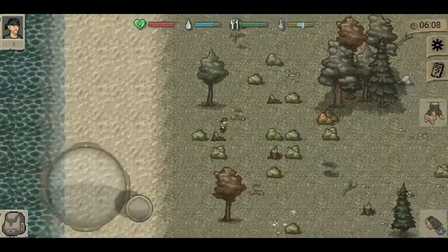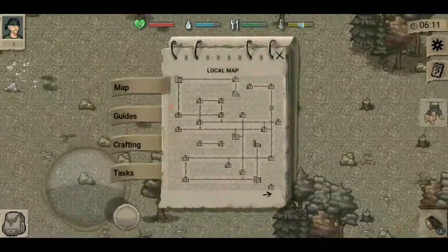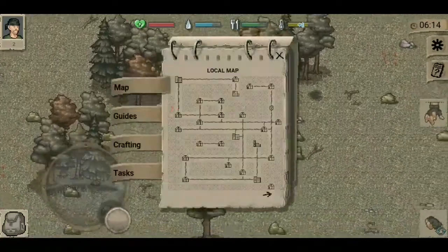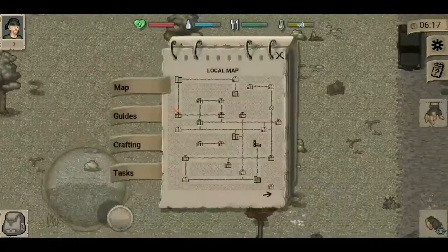This might just be the best survival game you can currently get on mobile. It is available on iOS and Android, so if you have those two — which I highly think you do — this might just be the best survival game you can get.